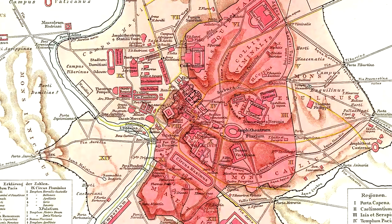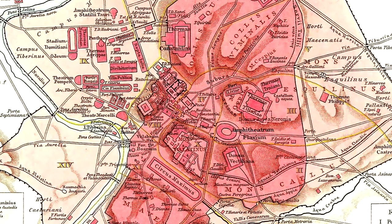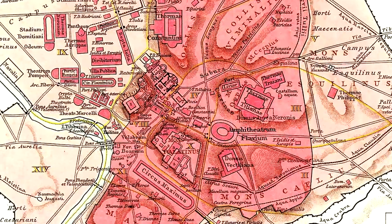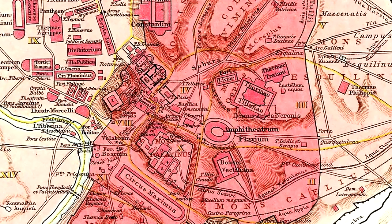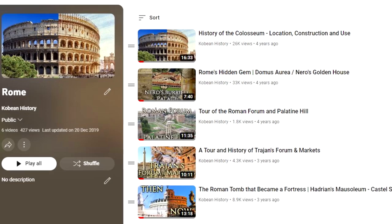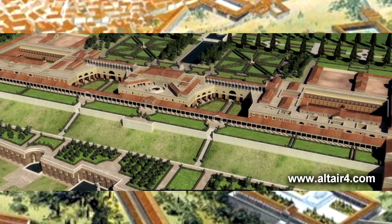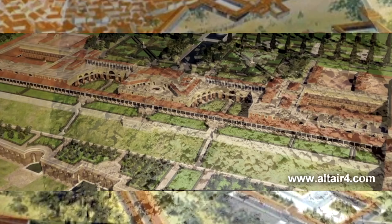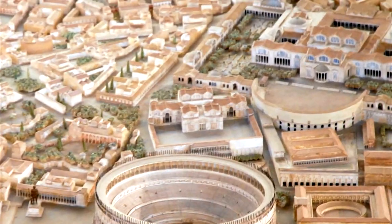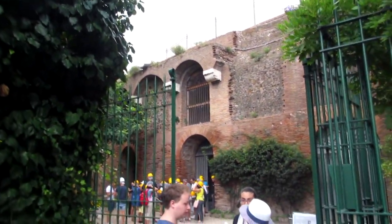We'll be getting into the five places from ancient Rome that you can still visit today. I'll give a brief description of these five places, and the sections of the video should be timestamped so you can see where they start and end. Also, if you prefer to watch these in separate videos, a link to the playlist should pop up in the top right of the screen.